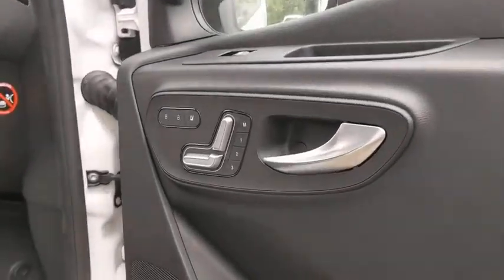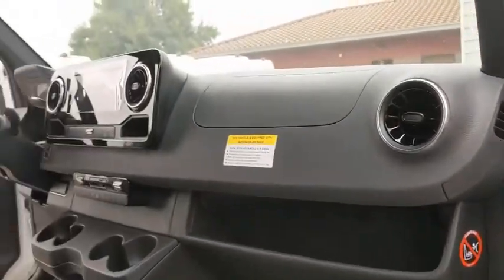Power door locks, bucket seats, MP3 player, power windows, passenger airbag, daytime running lights, auxiliary audio input.